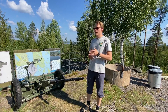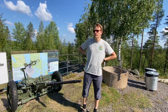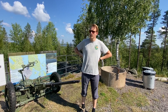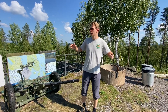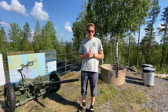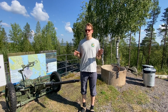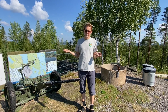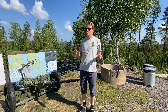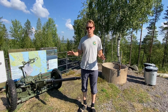Eftersom Norrbotten var en prioriterad anfallsväg byggde man under kalla kriget ut den då befintliga Kalixlinjen - militärförsvarslinjen. När man byggde ut den här försvarslinjen blev den den kraftigaste i Sverige. Hur många befästningar, skyttevärn och militära anläggningar som finns i försvarslinjen är lite oklart, men vi vet säkert kring 3 000, kanske till och med 3 000 till 4 000.